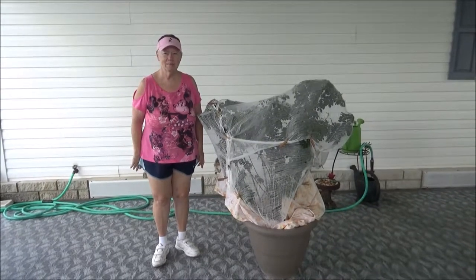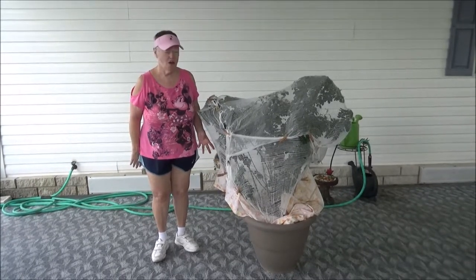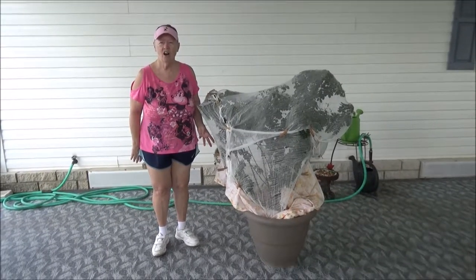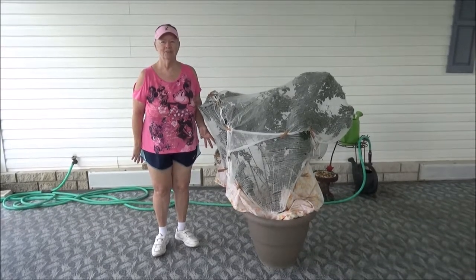Hi everybody, this is a big day for me. I'm going to take the cheesecloth off the plant — my center plant — to see if I have any orange-barred sulfur caterpillars. I'm very excited about that, so stay tuned.